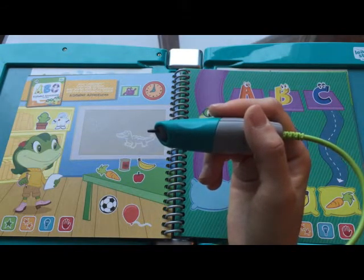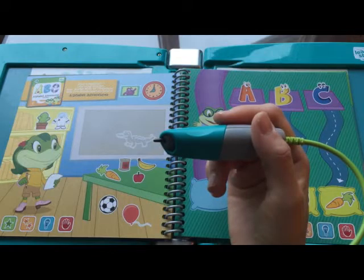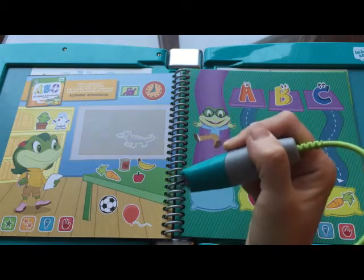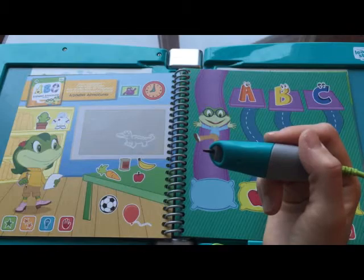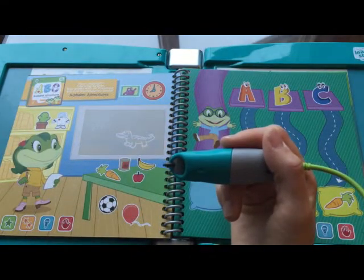We've got a great list of stuff. You're ready for a challenge. Let's... Scavenger hunt! You need to find three things that begin with the same sound. Find three things that begin with the sound K. Clock — that's one. Can — that's two. Carrot — and that's three.